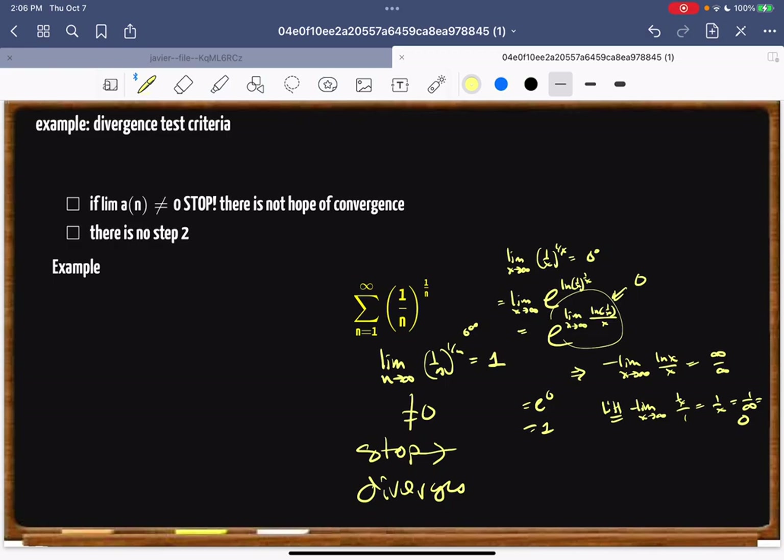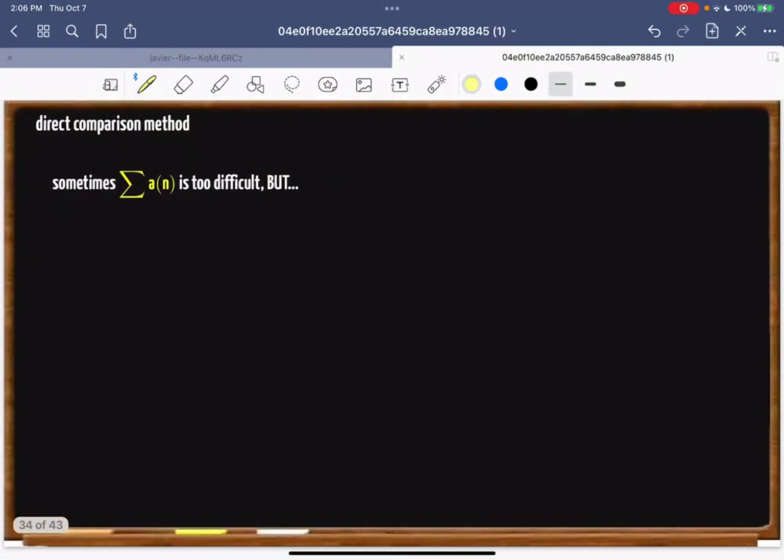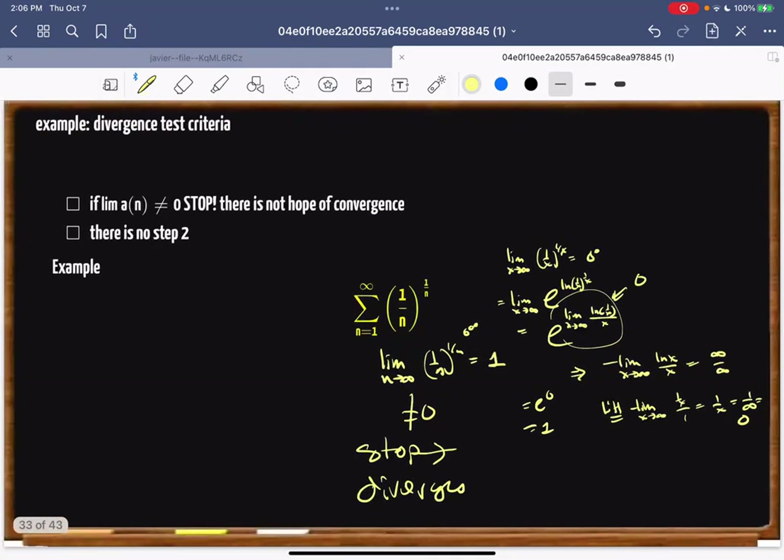This is called the divergence test. So easy! That should do it for now — come back for more!